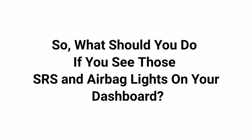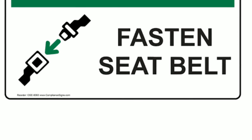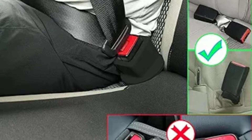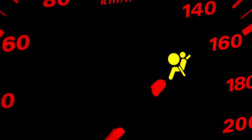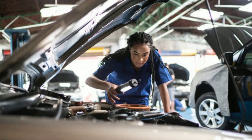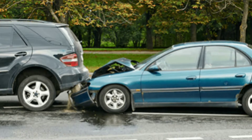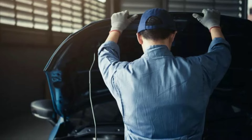So what should you do if you see those SRS and airbag lights on your dashboard? One: safety first. Always prioritize safety — make sure your seatbelt is securely fastened and drive cautiously. Two: check the connection. Sometimes it could be a loose connection under your seat. Check if there's anything obstructing the seatbelt buckle or if there's any visible damage. Three: professional inspection. If the lights stay on, it's best to have your vehicle inspected by a qualified mechanic. They have the tools and expertise to diagnose and fix the issue. It's crucial to understand that SRS and airbags are vital safety features. They're designed to save lives in the event of a crash by reducing the risk of serious injury. Ignoring these warning lights can compromise your safety, so always address the issue promptly.